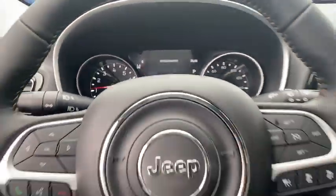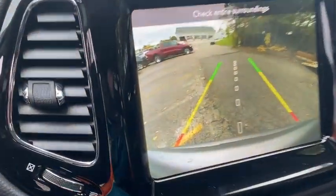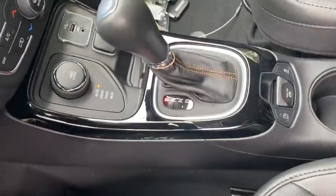Here are some of this vehicle's great options: traction control, dual airbags, alloy wheels, power steering, four-wheel disc brakes, center armrest, electronic stability control, fog lights.